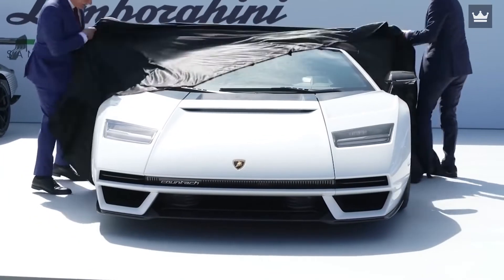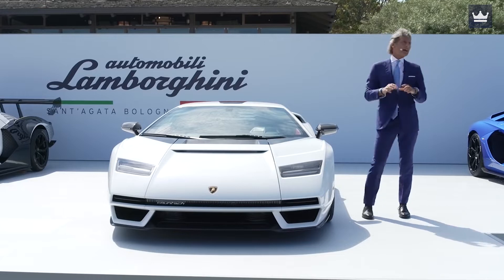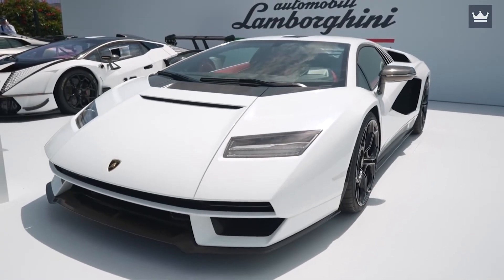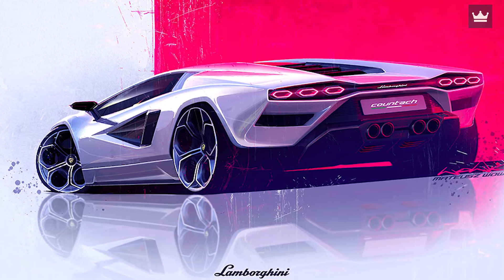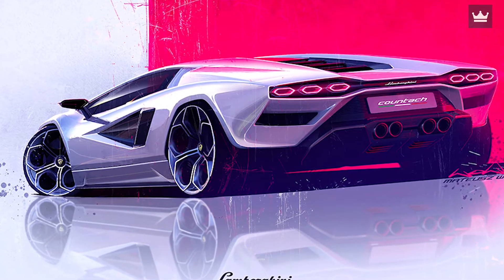They replaced the bulky tires with better ones, the pop-up lights with LED headlamps, and that ugly rear hood with a black panel with sleeker tail lamps. The LP804 comes in 33 color options to choose from, including a special set called the Heritage Colors.